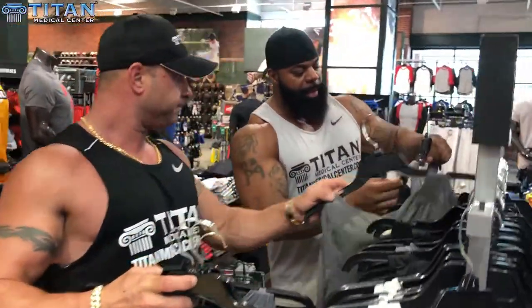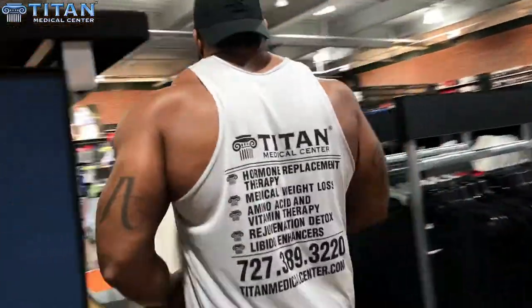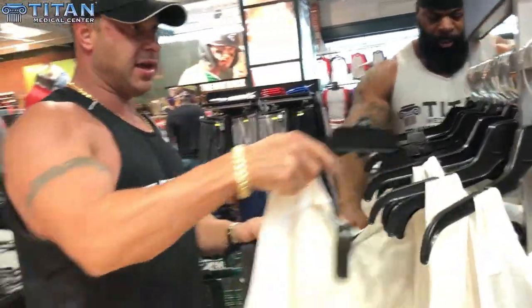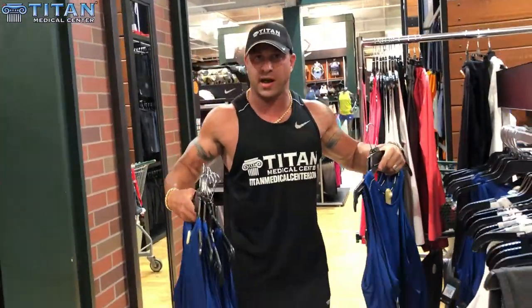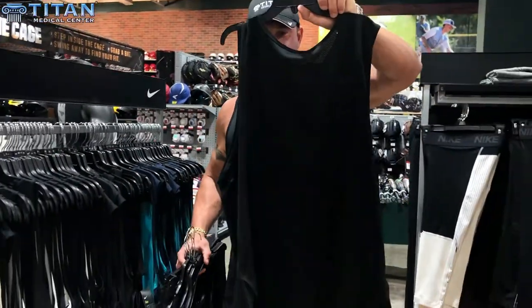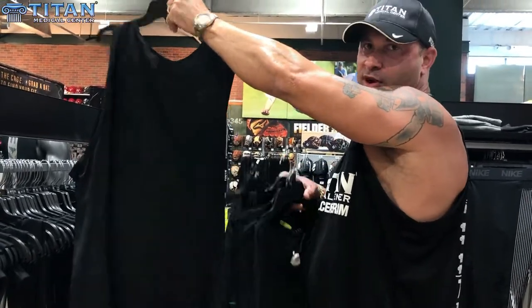I like this one because a lot of times when it has a V-neck it's too thick, so you can't see the traps — this will help with the traps. Let's make sure we get everything right for Drew. I'm going to get some extra larges and double X's. Got a little bit of Titan blue — we're going to put some white on this bad boy. It's going to look just like the one I got on but blue. We're going to represent. These are the Nike ones, blacked out in front. We're going to put 'Team Titan' across the back, and then embroider or print Titan on the front.